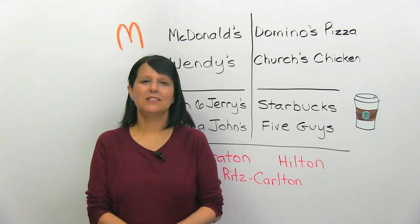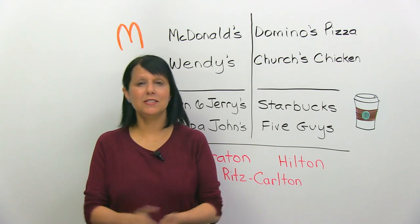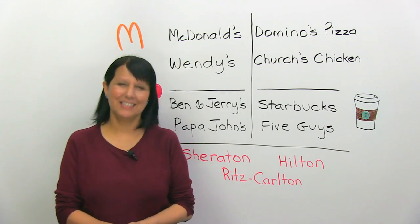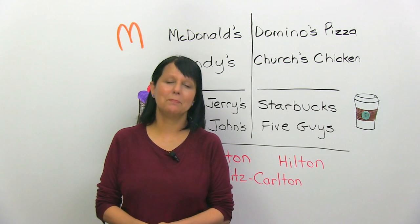Don't forget to subscribe to my YouTube channel. There's no quiz on this on engVid, but do visit us at engVid.com for lots and lots of other lessons. Thanks very much for watching. Good luck with your pronunciation and with your English. Bye for now.